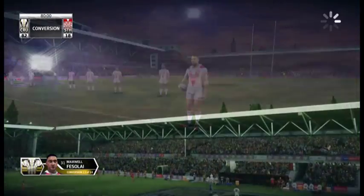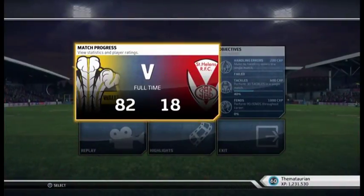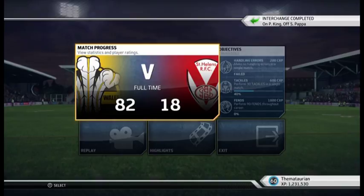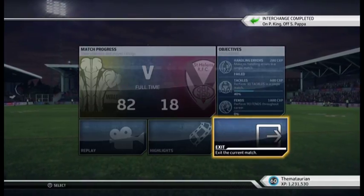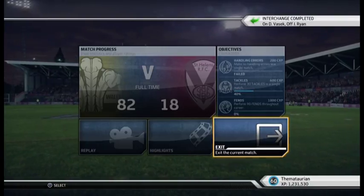Getting a bit of a rest — have we been brought on? No, we haven't. 82 points to 18. What a display of football in the feature game — who's going to stop this team? We'll find out more information as the weeks go by.